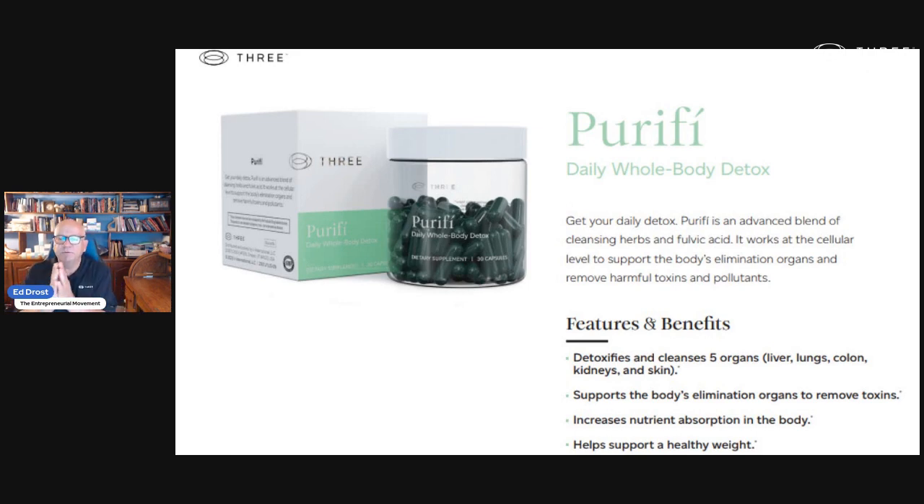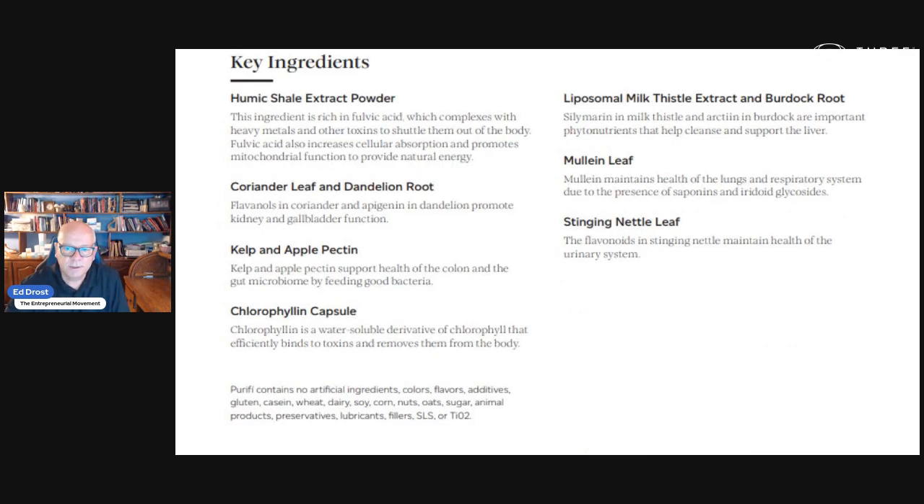Here's Purify — this is the detox I was talking about. It's a whole body detox. I've been using it. It cleanses all your organs, your skin. It's also a heavy metal detox — fabulous product. I use all the products in combination. Here are the ingredients in Purify.